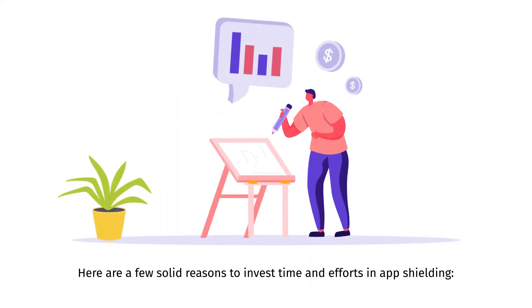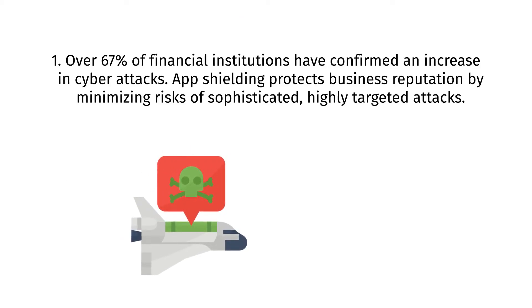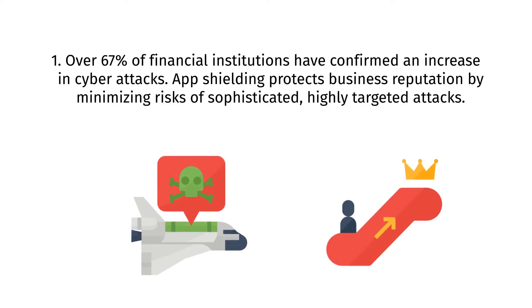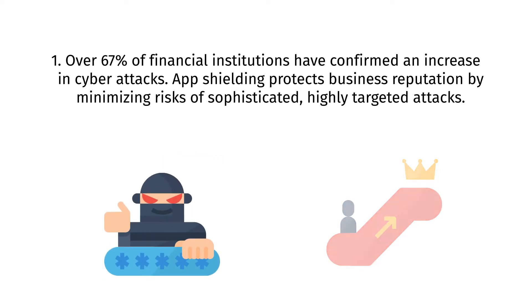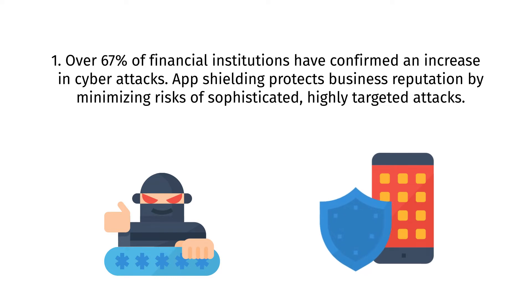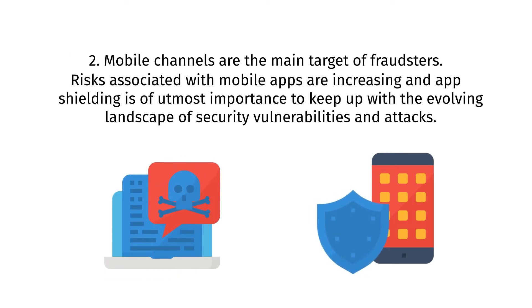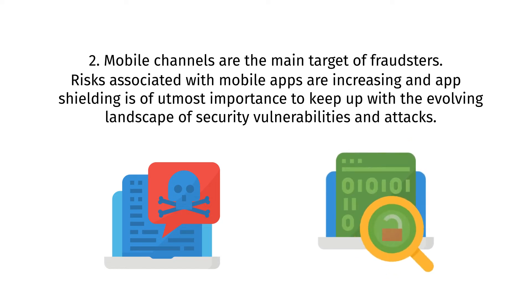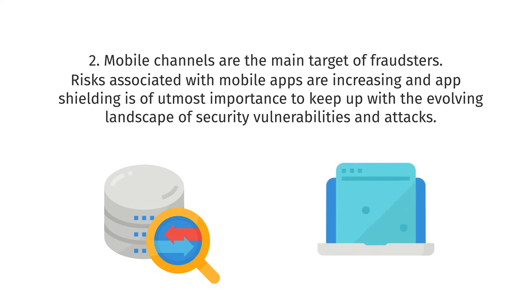Here are a few solid reasons to invest time and effort in app shielding. Over 67% of financial institutions have confirmed an increase in cyber attacks. App shielding protects business reputation by minimizing risks of sophisticated, highly targeted attacks. Mobile channels are the main target of fraudsters, and risks associated with mobile apps are increasing. App shielding is of utmost importance to keep up with the evolving landscape of security vulnerabilities and attacks.